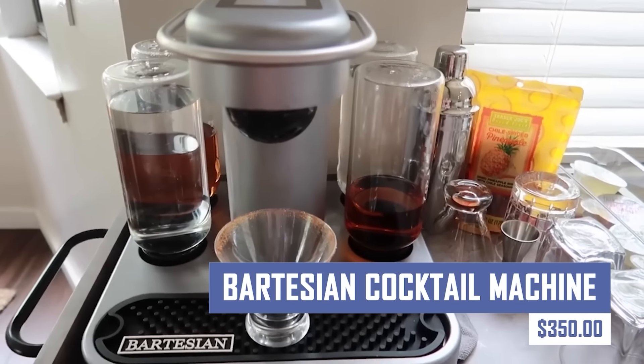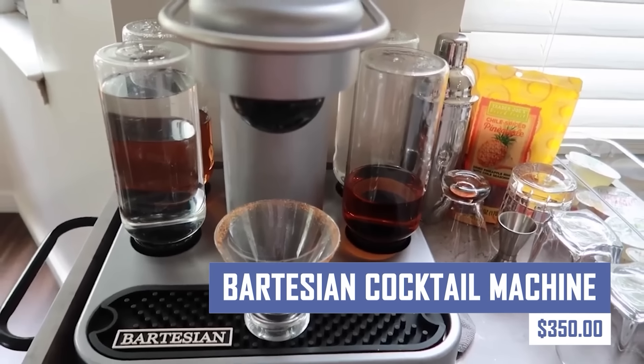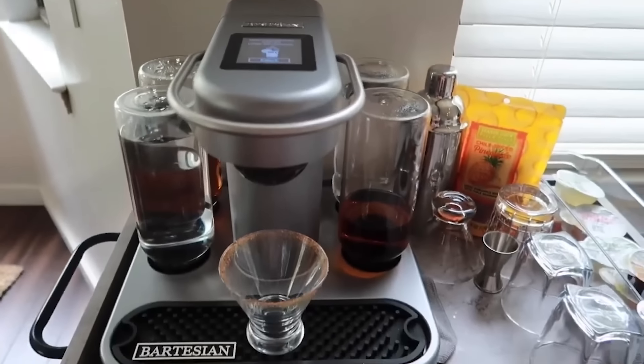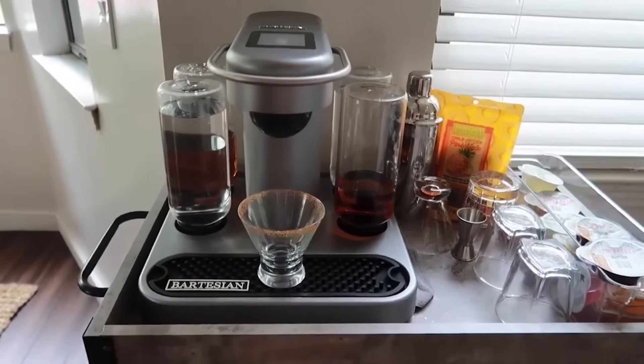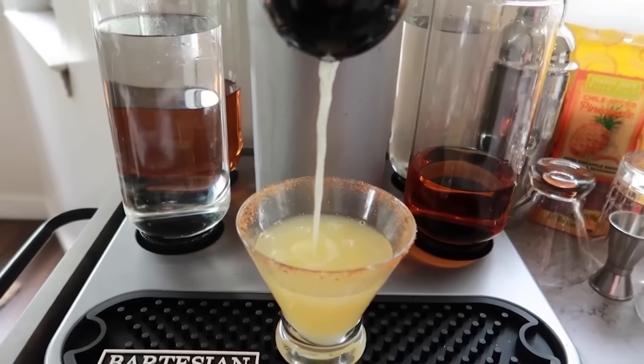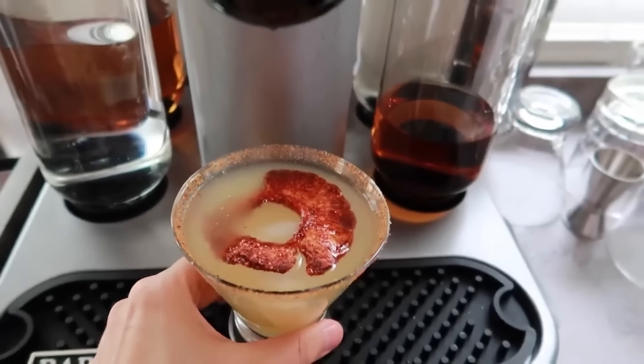Become a home bartender with the Bartesian Cocktail Machine. This innovative appliance allows you to craft delicious cocktails with ease using pre-measured capsules and your choice of spirit. The machine features a variety of cocktail recipes and offers a fun and convenient way to impress your guests.